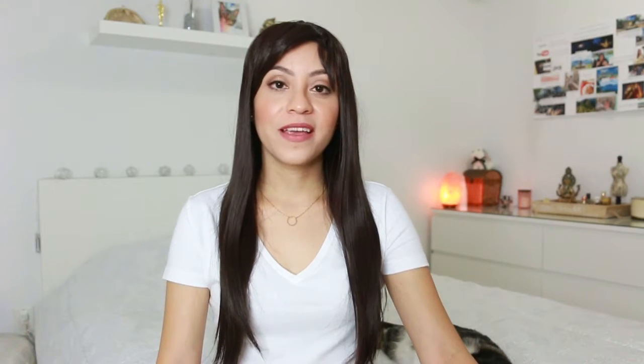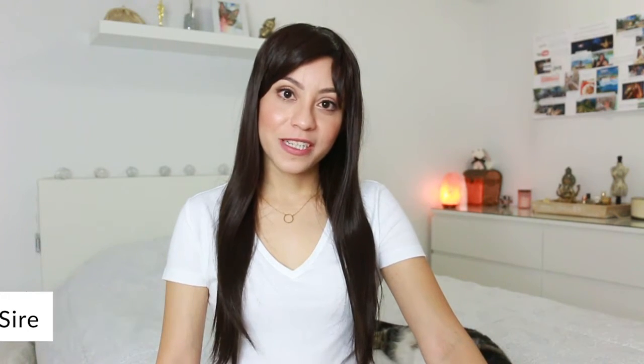I hope you liked this video. As always, you can find me on all social media pages with the same name, Linsire. Thank you so much for watching, and I'll see you in the next video. Kisses. Bye.